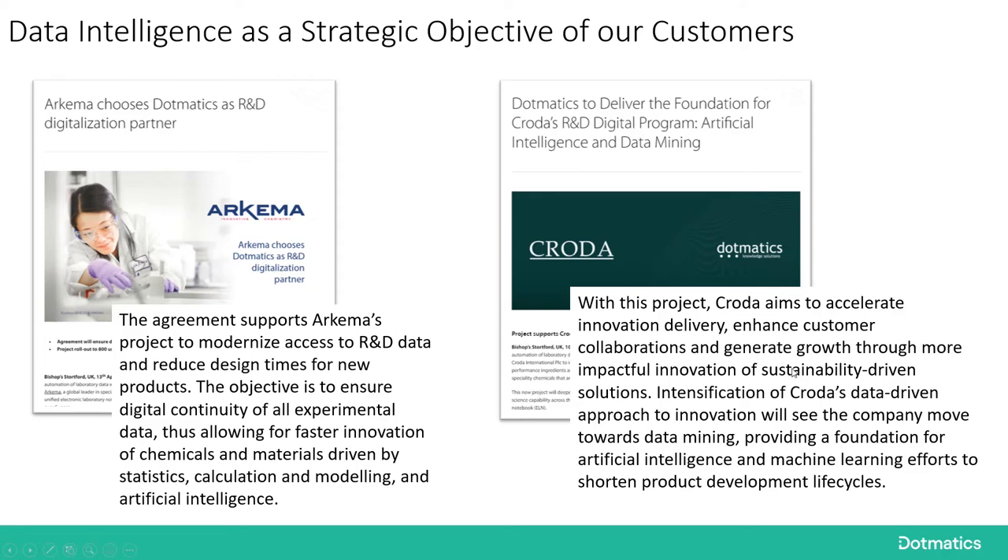Crowder has a very similar objective: they also want to accelerate innovation delivery, enhance customer collaborations, and generate growth by helping Crowder become data-driven — helping them innovate, move towards data mining, and providing a foundation for artificial intelligence. Again, a recognition that if you are serious about implementing data modeling approaches, you need to get your data under control first.